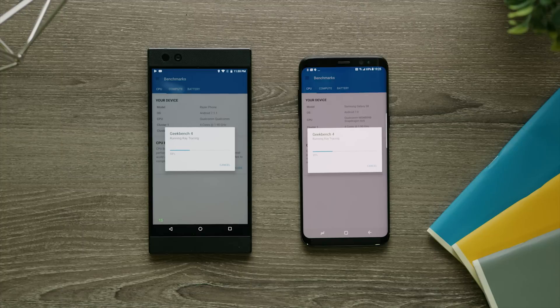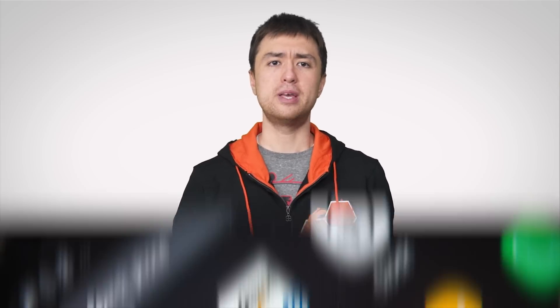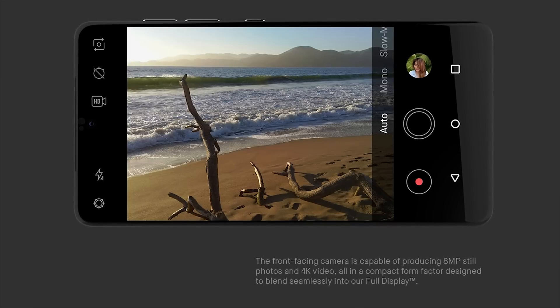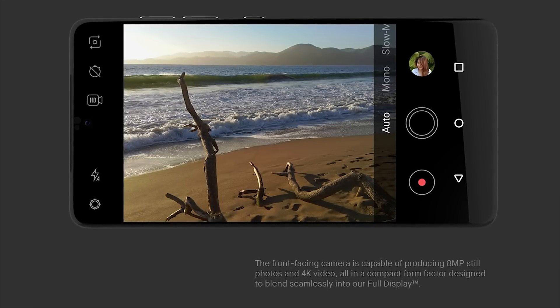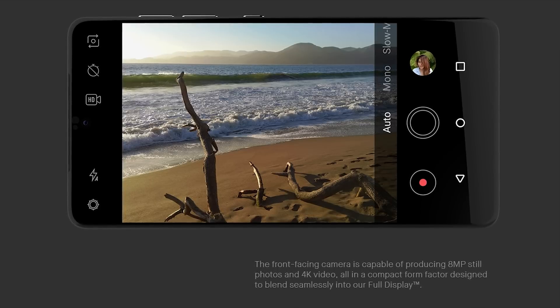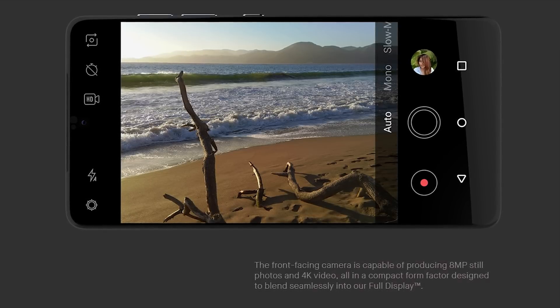Of course, many phone makers simply hide the camera and other phone components inside of a bezel, but Essential went with the notch approach because Android OS fills the top notification bar from the left and right, so the idea was that the camera in the middle wouldn't block anything super important. They even built in an option allowing the user to choose whether or not to hide the notch in landscape mode by turning the notch side of the screen into a black bar that won't block anything.